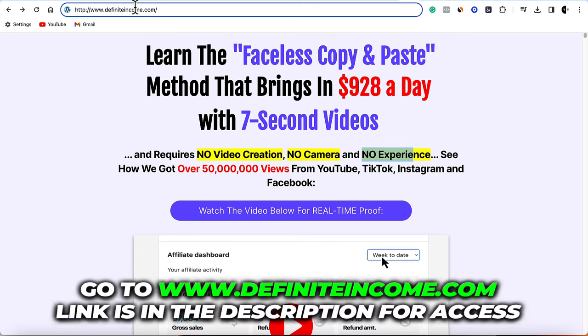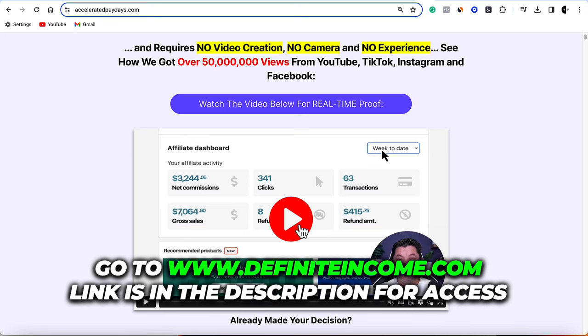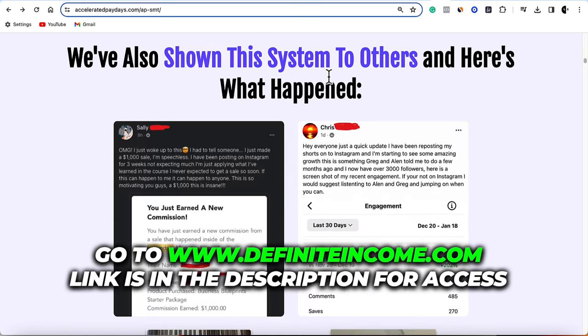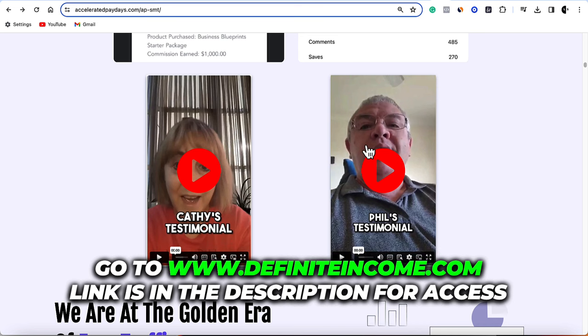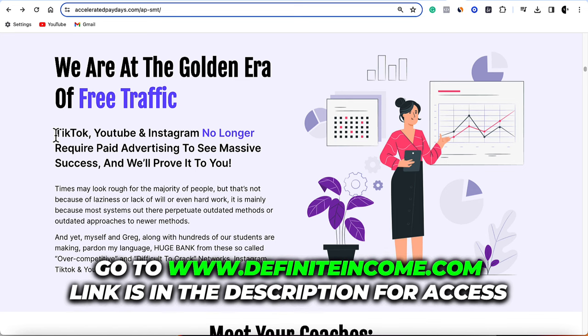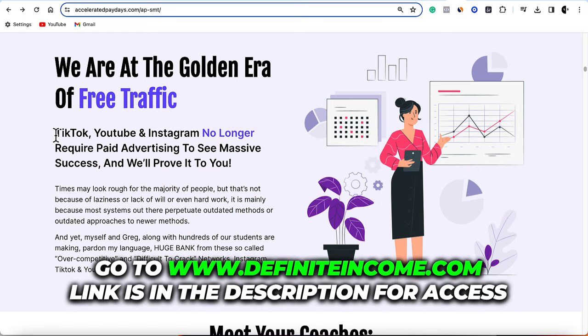Go down to the description and click on definiteincome.com. Enter your name and email address and it'll bring you over to this page — watch this video. I'll show you exactly what I've done over the last year to make hundreds of thousands of dollars and how I can personally mentor you to do the same. I'll also show you real-life testimonials of people going through this course. We are currently in the golden era of free traffic. You don't need to pay for any traffic to promote other people's products — all this can be done for free. Create a video in less than five minutes, repurpose it across YouTube Shorts, Instagram, Facebook, and TikTok, get hundreds of thousands of views, and making one sale a day at $157 is absolutely achievable.